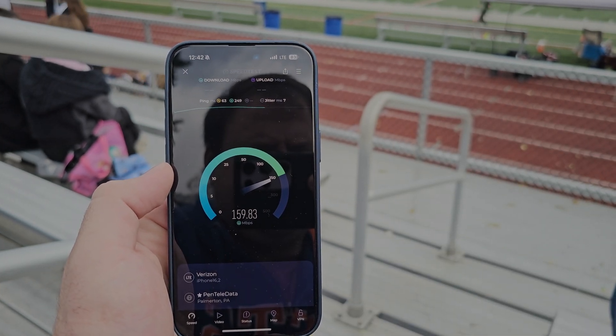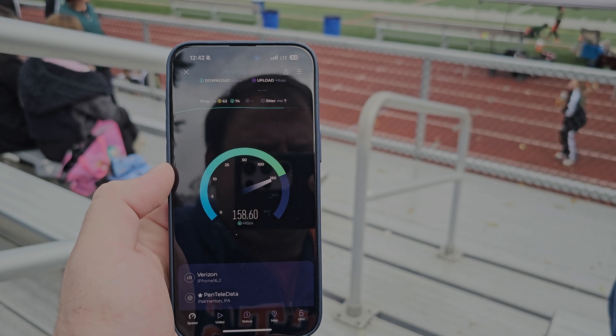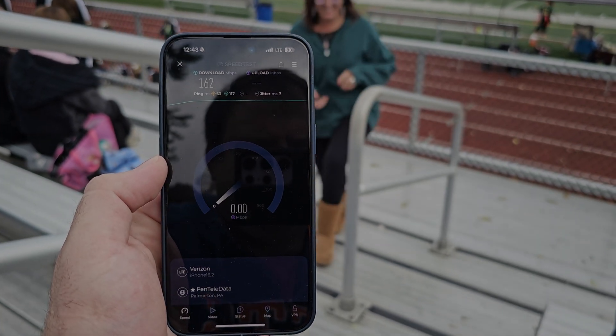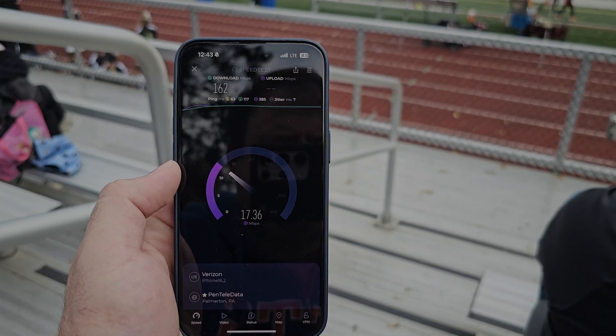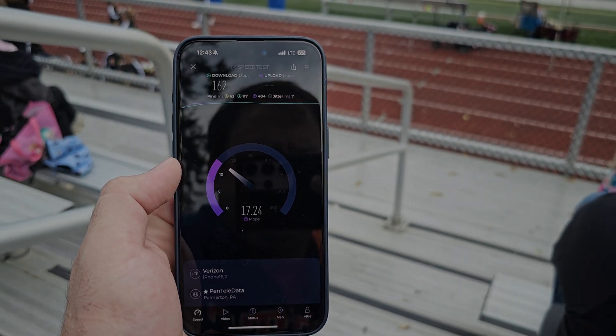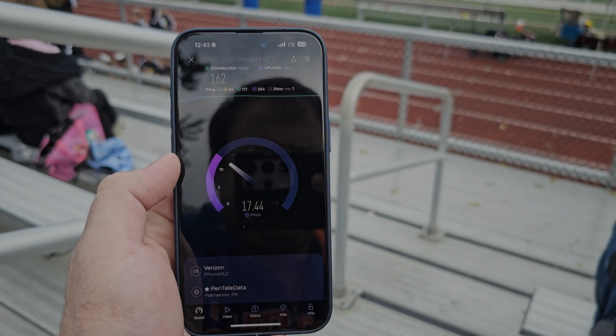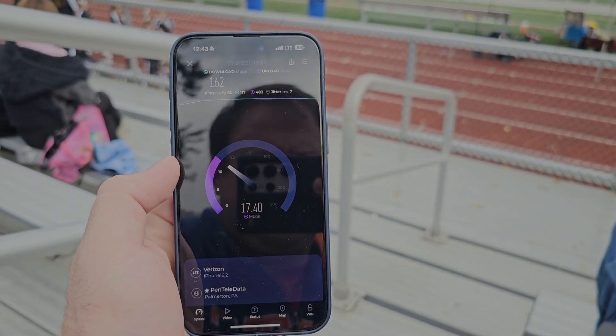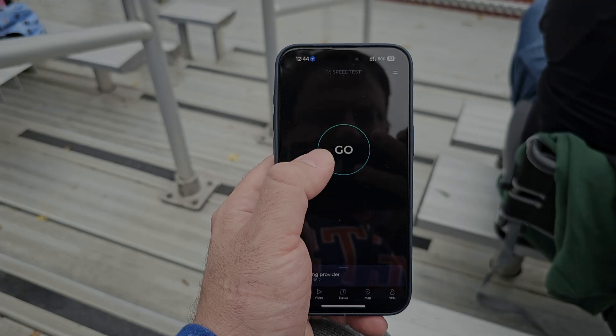I'm doing this video as a voiceover just because there was a lot of noise in the stadium and a lot of people next to me talking. Sorry, this isn't the ideal way I want to do a video, but it'll have to do for now. Second test here: 162 on the down, about 17 and a half on the up.